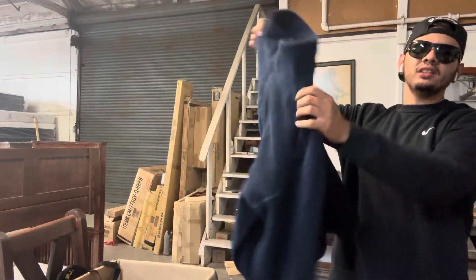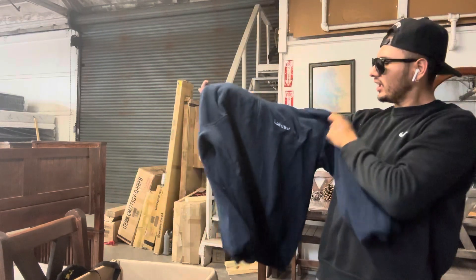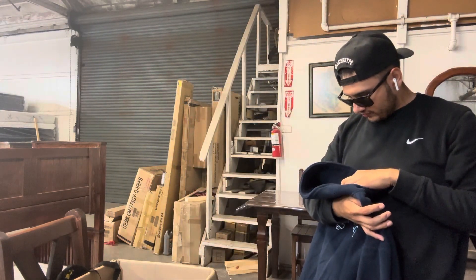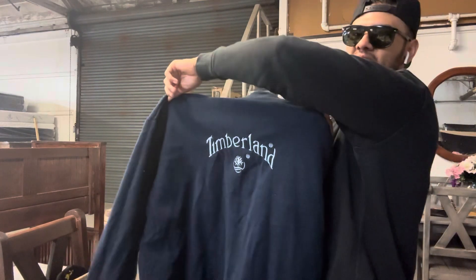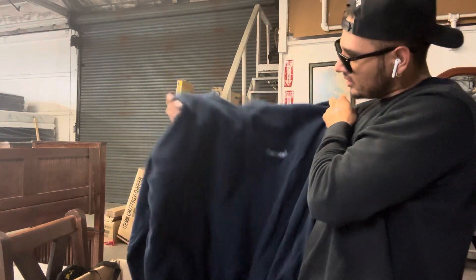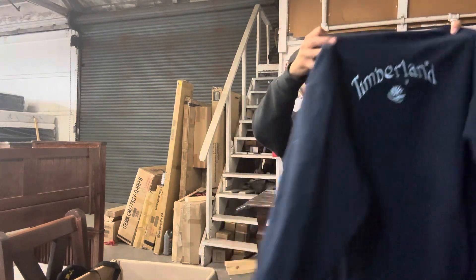This little Timberland zip — I like it. I don't know why I liked it but I picked it up, thank god. I really like this kind of stuff. I feel like with a simple look — like some cargo pants, just chilling, you know.